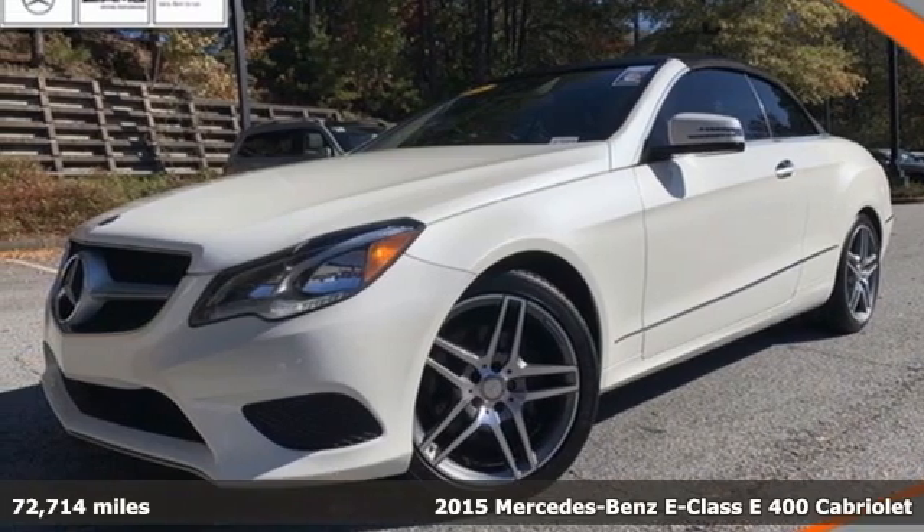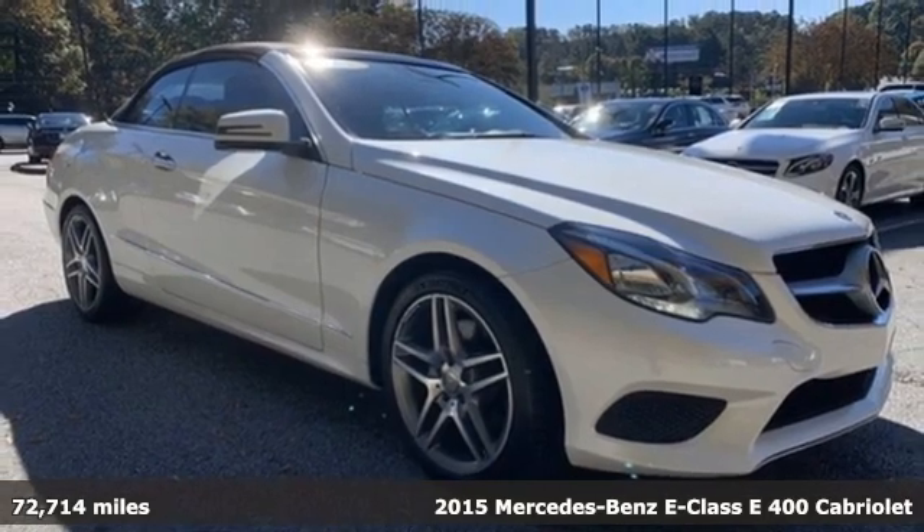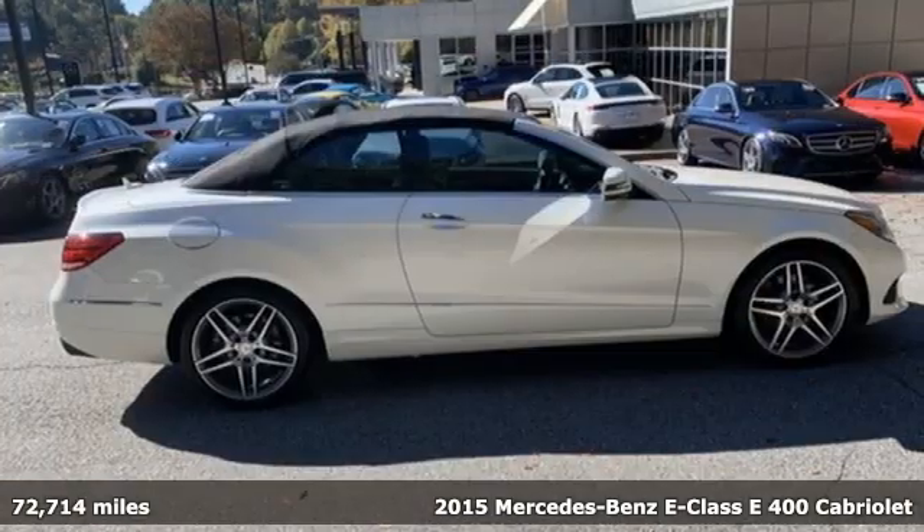Here's a 2015 Mercedes-Benz E-Class. With looks this good, it doesn't have to behave this responsibly, but it wouldn't be an E-Class otherwise.